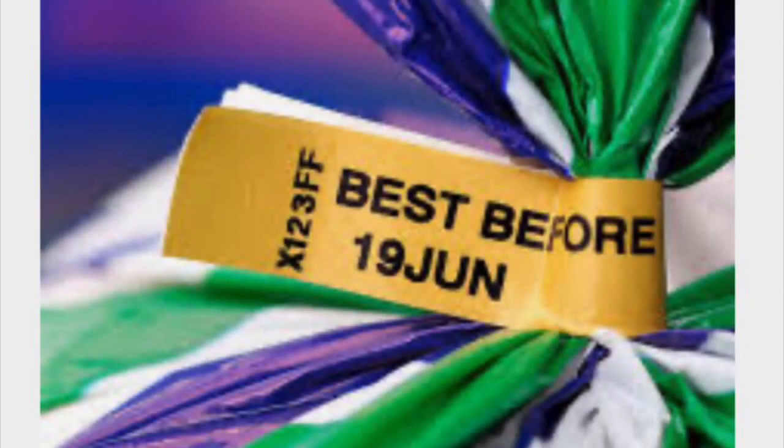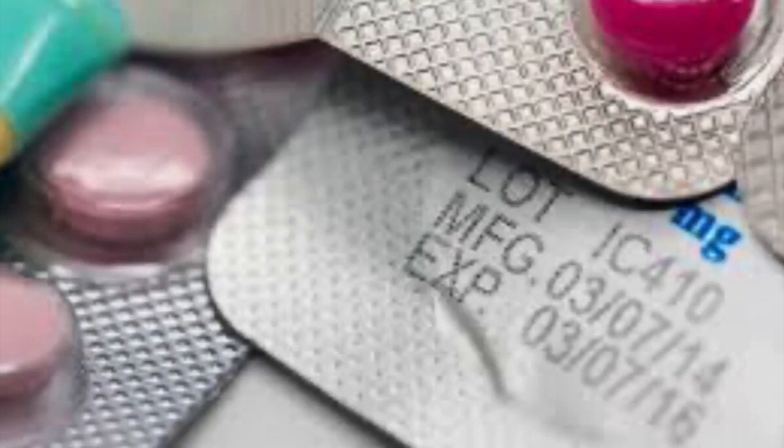Planned obsolescence is also built into food — they've all got best before dates so that you don't poison yourself by eating food that's off. Also, in order for medicines to work effectively and keep people safe, they also have expiry dates, which is just a way of telling you that the medicines become obsolete after a certain date so you can replace them.